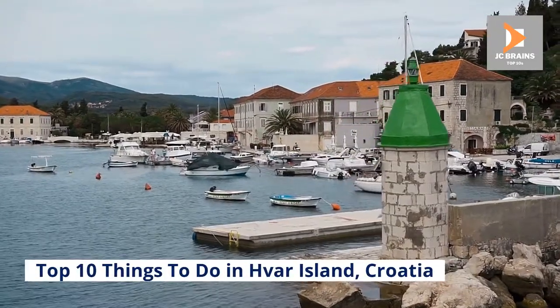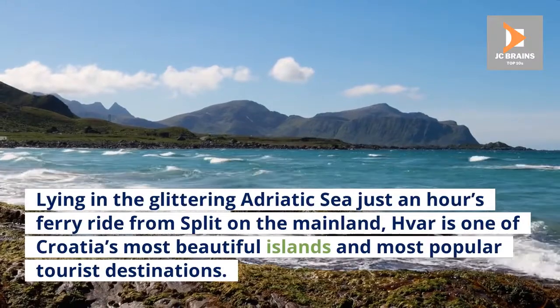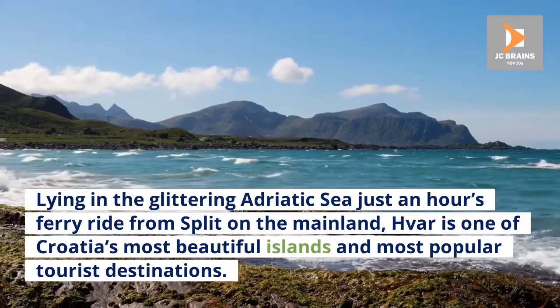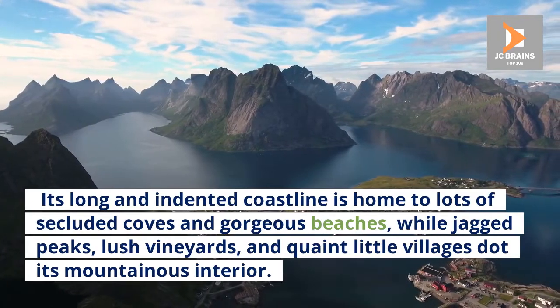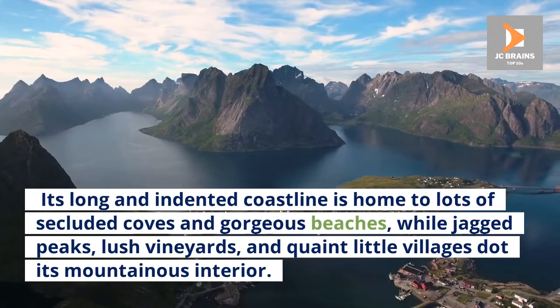Top 10 Things to Do in Hvar Island, Croatia. Lying in the glittering Adriatic Sea just an hour's ferry ride from Split on the mainland, Hvar is one of Croatia's most beautiful islands and most popular tourist destinations. Its long and indented coastline is home to lots of secluded coves and gorgeous beaches, while jagged peaks, lush vineyards, and quaint little villages dot its mountainous interior.